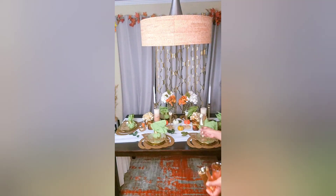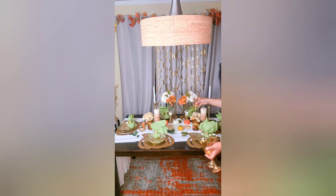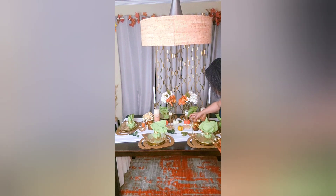These wine glasses were found at HomeGoods. I believe they were $3.99 per glass and they went really, really well with the display.